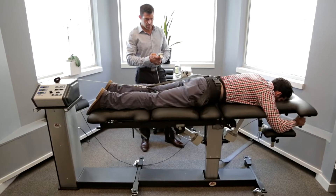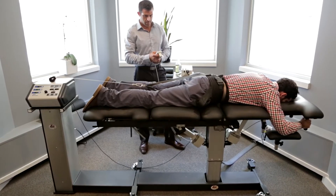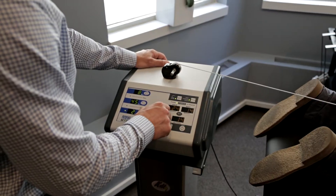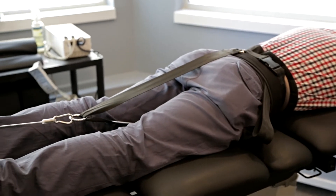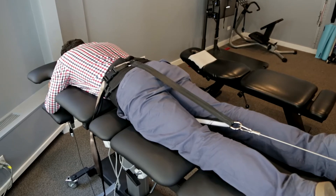Spinal decompression therapy is an FDA-approved, non-surgical traction-based treatment for herniated or bulging discs in both the neck and lower back. It's effective for many spinal conditions. Anyone with neck pain, back pain, or arm and leg pain caused by degenerative or damaged discs may be helped by spinal decompression therapy.